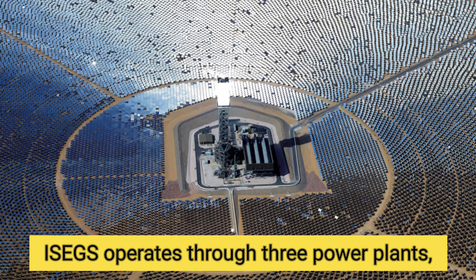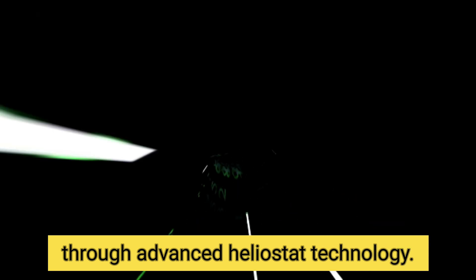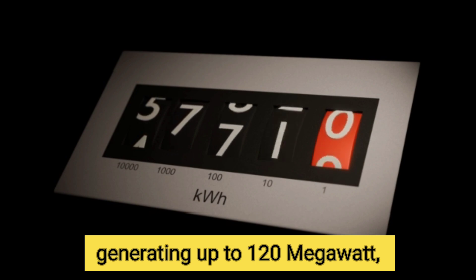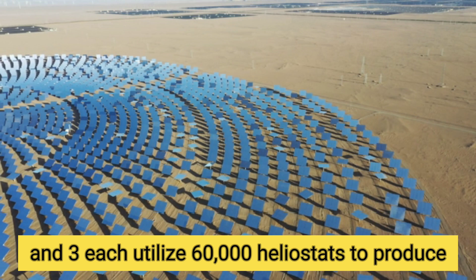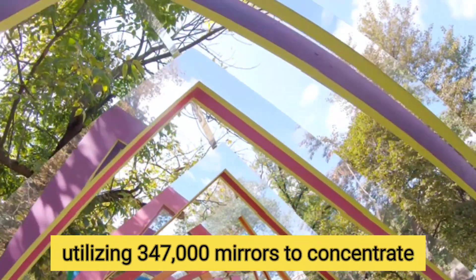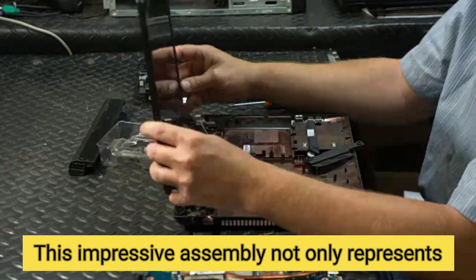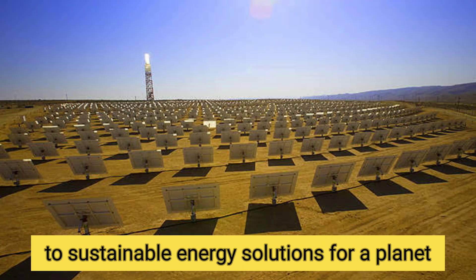ISEGS operates through three power plants, each uniquely designed to produce electricity through advanced heliostat technology. Power Plant 1 boasts 53,500 heliostats, generating up to 120 megawatts, while Power Plants 2 and 3 each utilize 60,000 heliostats to produce 133 megawatts. Collectively, ISEGS achieves an astounding total of 386 megawatts, utilizing 347,000 mirrors to concentrate sunlight onto receivers atop towering structures. This impressive assembly reflects a significant commitment to sustainable energy solutions for a planet in crisis.